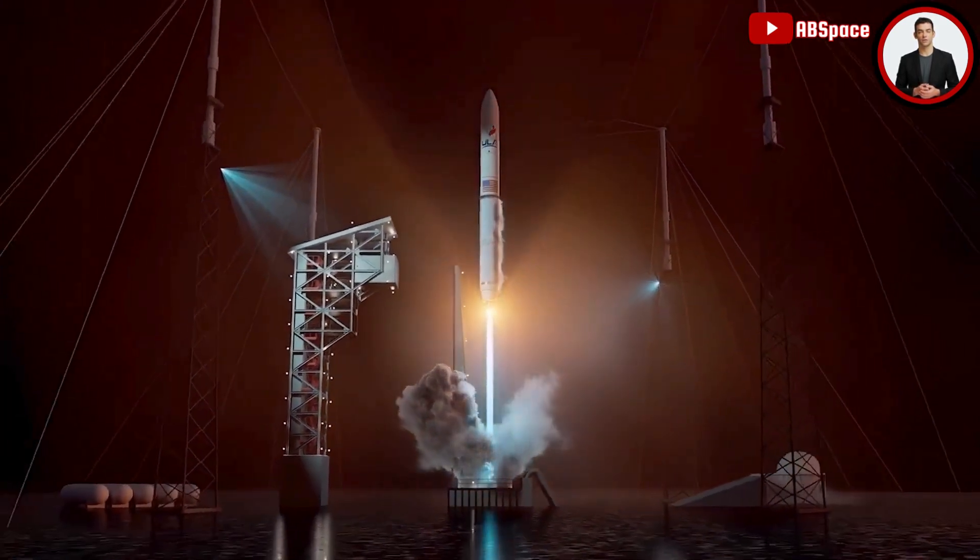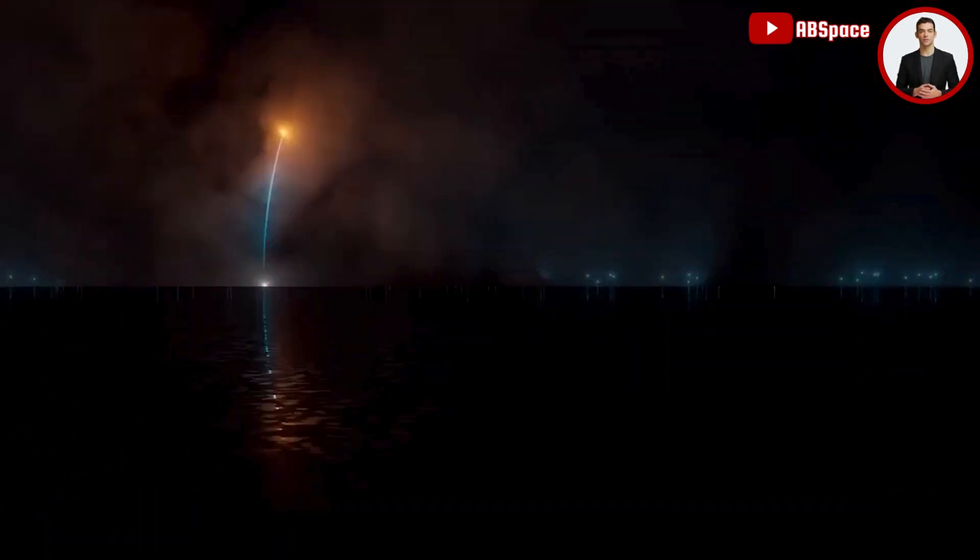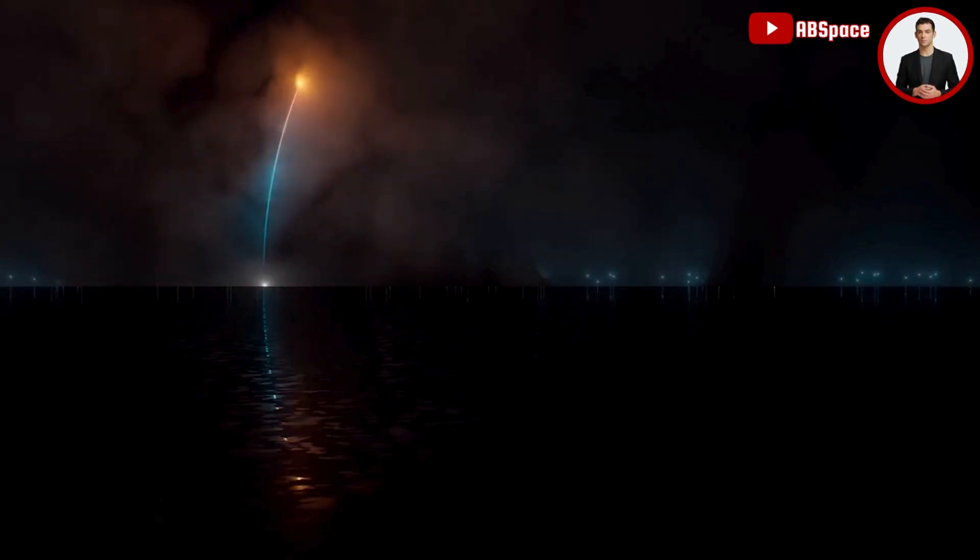Shortly after liftoff, the rocket begins a pitch-over to attain the proper flight path while minimizing the dynamic pressure experienced during flight. Vulcan then reaches Mach 1, the speed of sound.